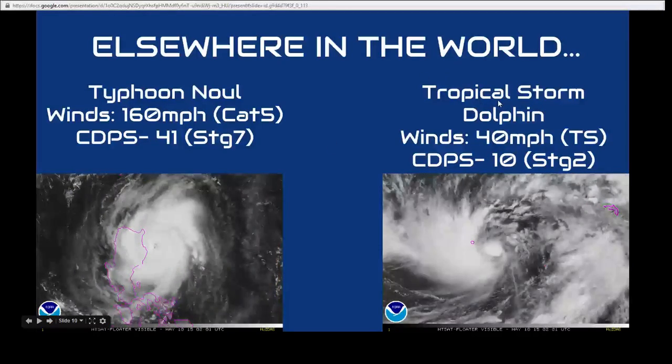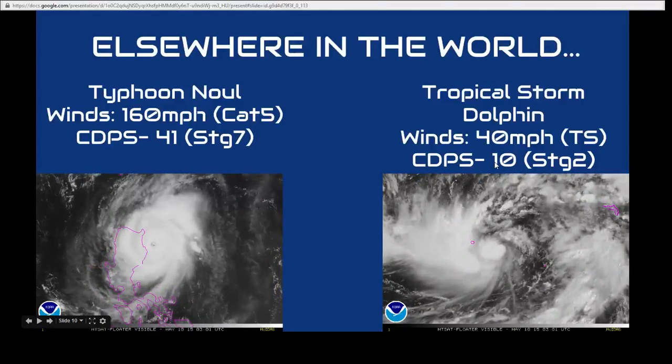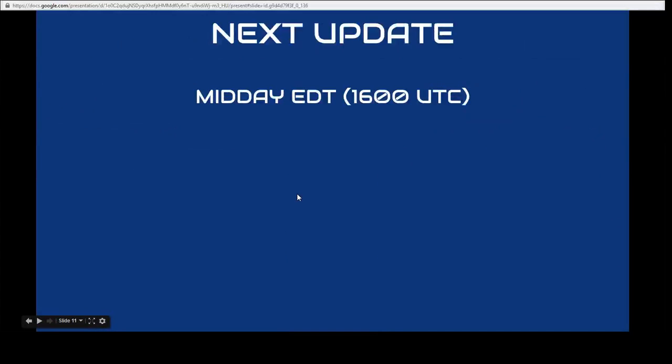Tropical Storm Dolphin has also weakened down to 40 miles per hour, with a CDPS rating of now just 10, due to an increase in forward motion. The next update will be mid-day, and we'll see you then.